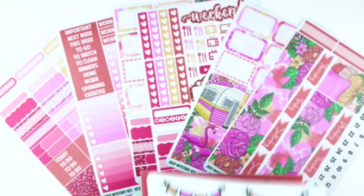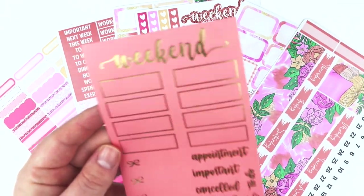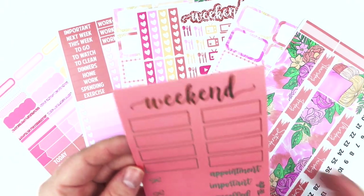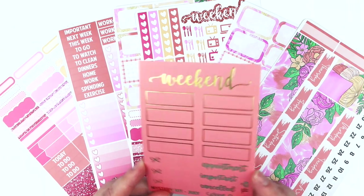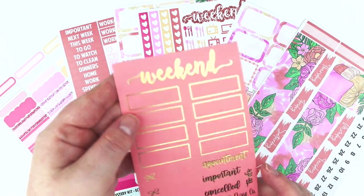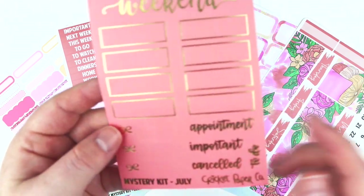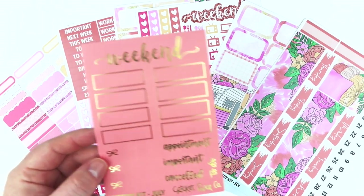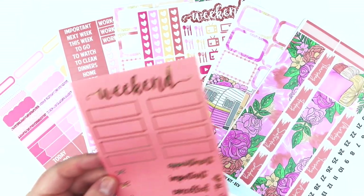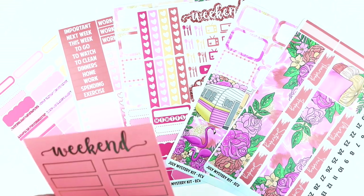And then this is the new foil add-on - the color will change depending on the month. So we have like this really pretty coral color with gold foil, and then these are quarter boxes that you can write in, and then these are actually little flags that you can write in, and then we have a couple of script words as well. I just thought having it on the colored background was like a fun little touch.